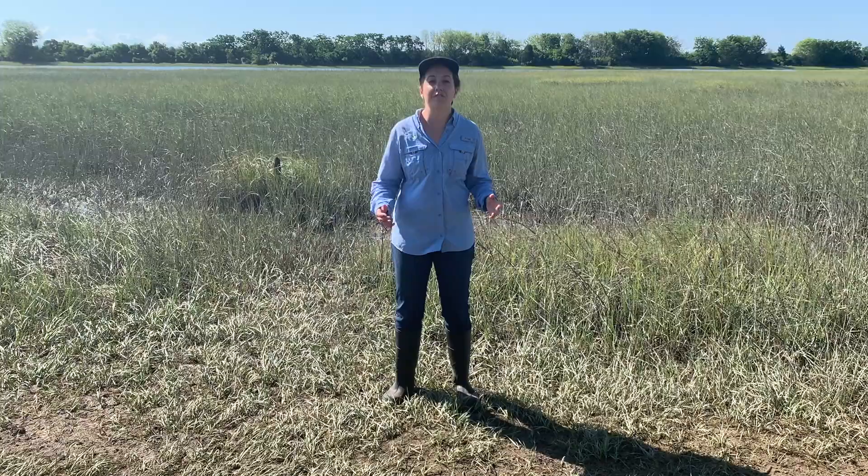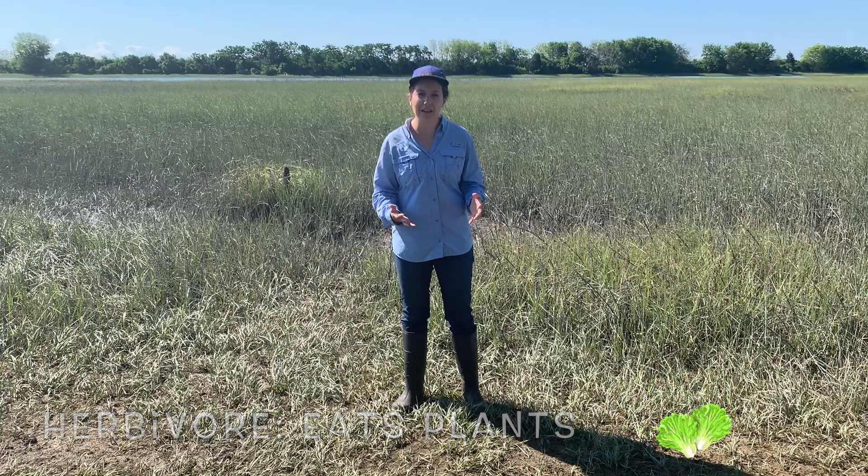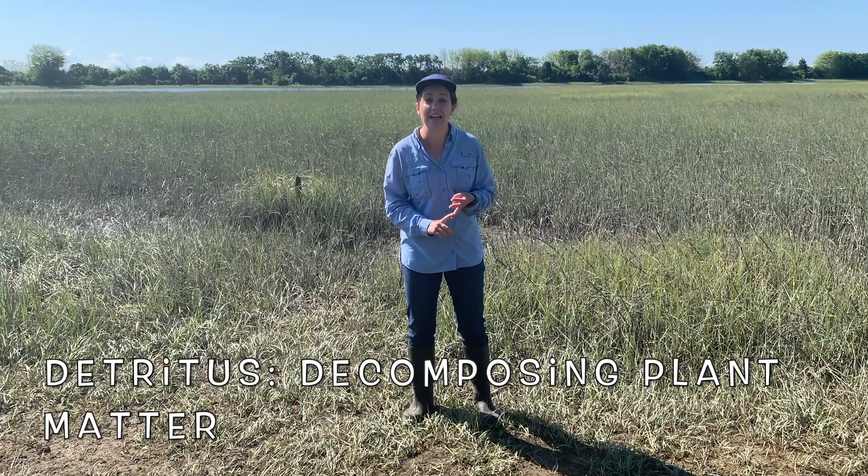Fiddler crabs are detritivores. You probably know that a carnivore is an animal that eats meat, and an herbivore is an animal that eats plants — but what is a detritivore? A detritivore is an animal that eats decaying matter. Fiddler crabs' diet consists of bacteria, algae, and decaying marsh plants, also known as detritus.